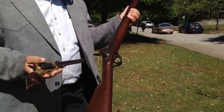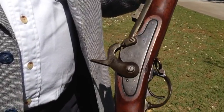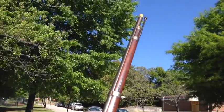Rifling became prominent during the Civil War and made weaponry much more accurate, much more deadly. A lot of the testing actually went on right here in Macon too. The Spiller and Burr revolvers were fired and tested right over behind where the armory was located, over off Ash Street.